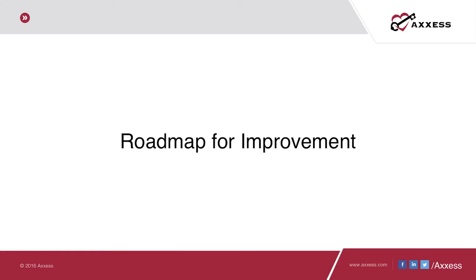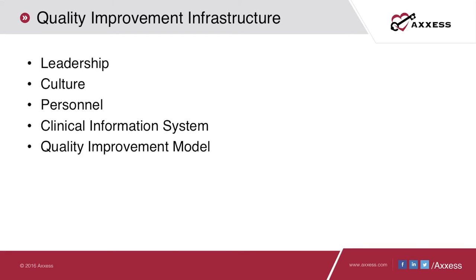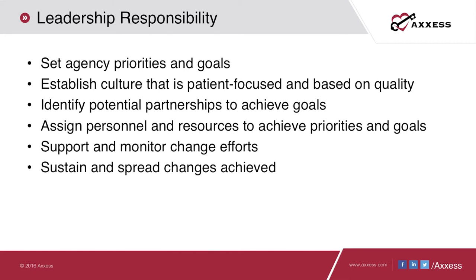We've discussed home health value-based purchasing as a driver for improving quality of care and reviewed the pending change to the conditions of participation. Now let's talk about a roadmap for integrating performance improvement. Without leadership buy-in, all efforts will be unsuccessful. Leadership sets the culture, and the culture of your organization must be geared toward quality and patient safety. In a rapidly changing, heavily regulated industry, information technology and the right technology partner become extremely crucial. Leadership's roles include setting priorities, establishing a quality-focused culture, identifying partnerships, assigning personnel and resources, and monitoring and sustaining change over time.